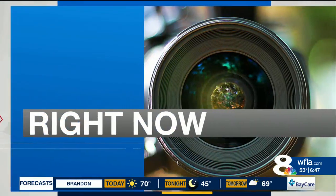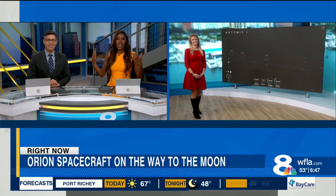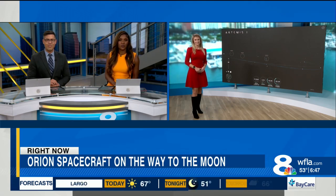Right now, the Orion Space Capsule, speaking of great things, is heading towards the moon — day two of its 240,000-mile journey. We're gonna loop in Amanda Hawley, who had a big smile yesterday when she was able to see the Orion capsule take off. Tell us more about these images we're now getting from space.